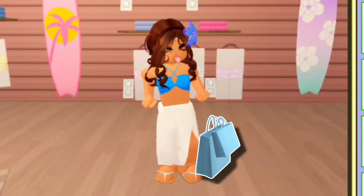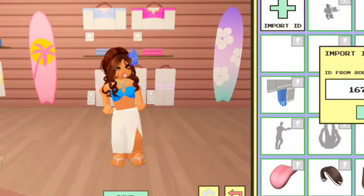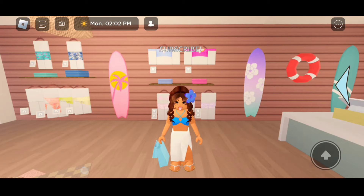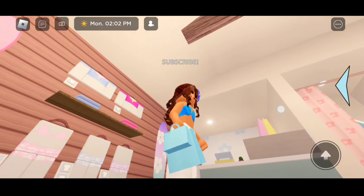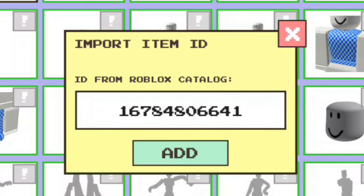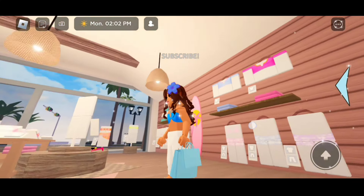For the light blue shopping bags, the code is 16784802885. Here's how they look on the left hand. And the ones on the right hand, the code is 16784806641. Here's how they look.